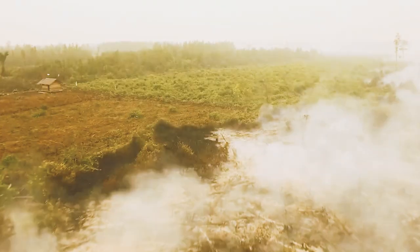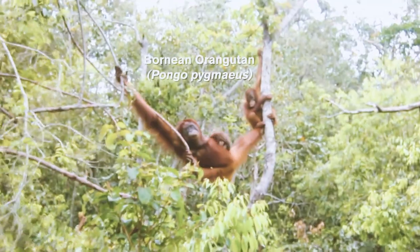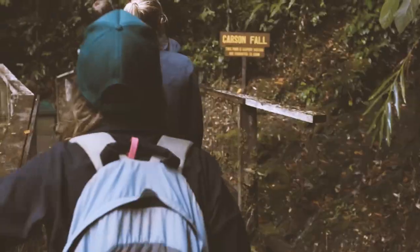Outside of this protected site, much of Borneo's forest has been logged, developed, or replaced by oil palm plantations, and the Bornean orangutan and some other wildlife has become endangered. The result is a push for ecotourism.